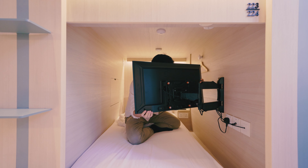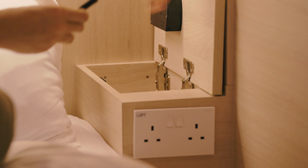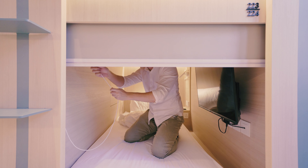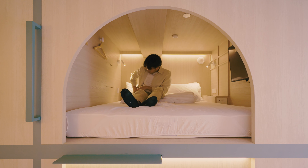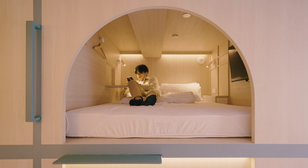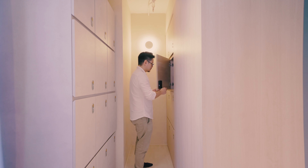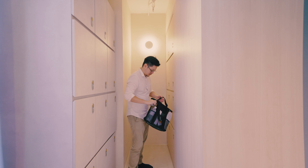Each capsule bed is fully equipped with amenities such as a TV that folds out, an individual locker that's lockable using your access card, hooks for your clothing, as well as a blind that you can lower for privacy. There are also double beds in the hotel, which come equipped with double the number of charging points — perfect for couples, offering a lot more space than the single capsule. Just outside of the capsule beds are a series of lockers in which guests can house their baggage and belongings, accessed using their key card.